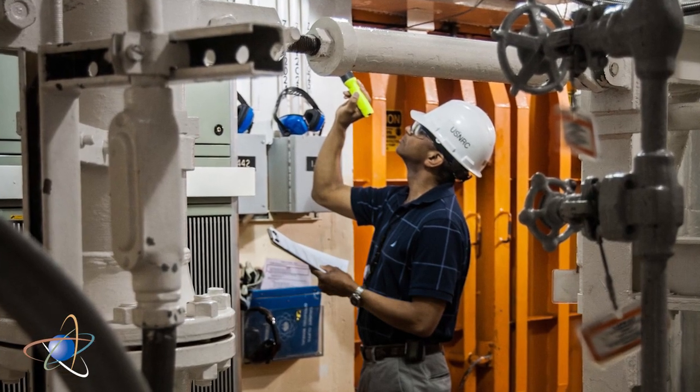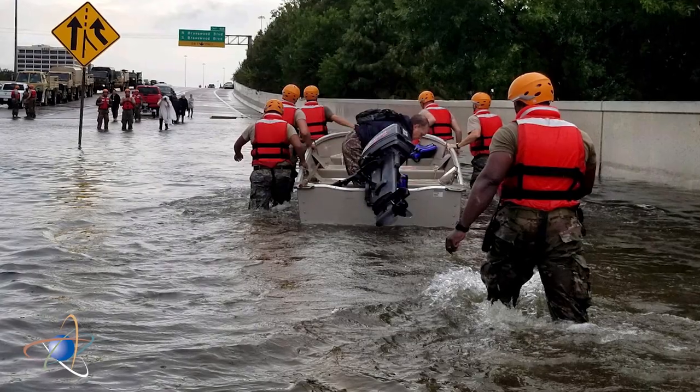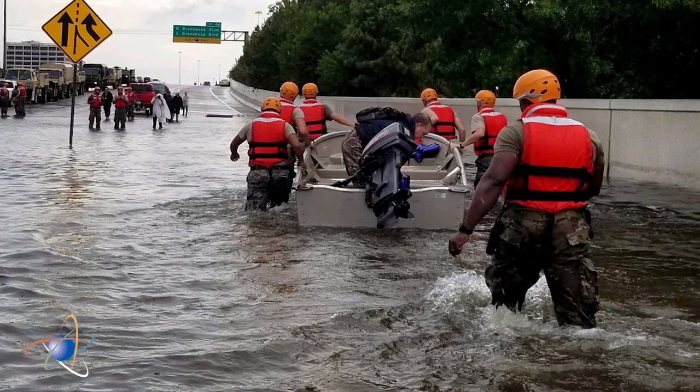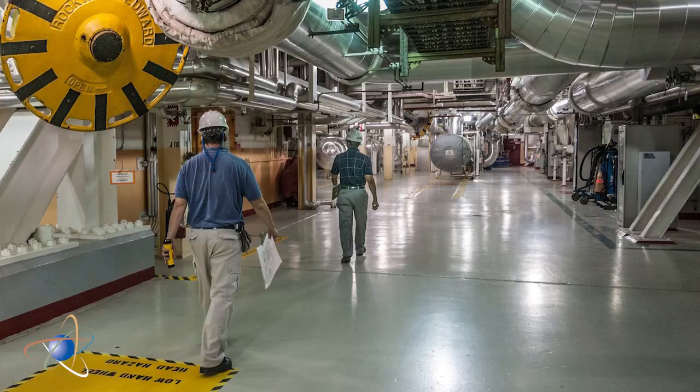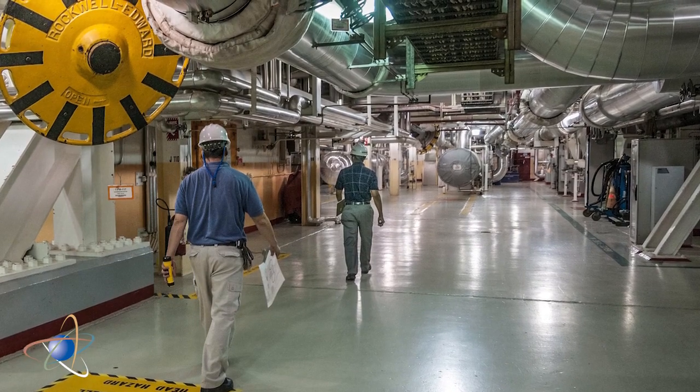checking important emergency equipment such as diesel generators, and ensuring adequate supplies are on-site if roads and bridges are blocked or damaged. Additional NRC inspectors may also be dispatched to nuclear plant sites that might be affected.